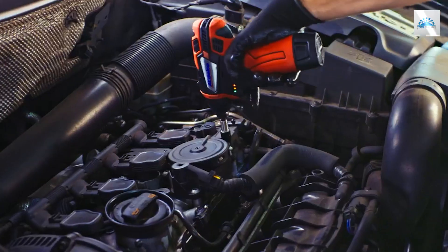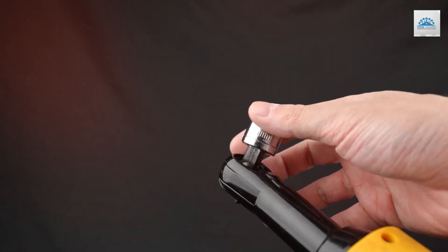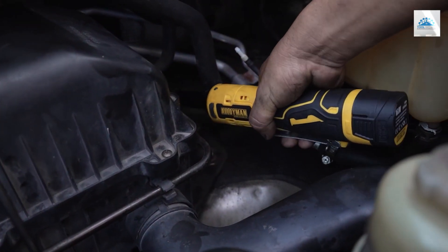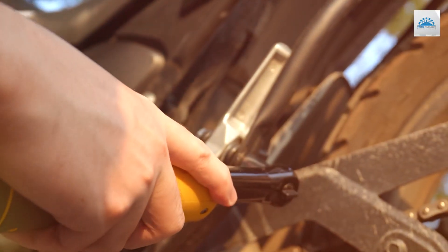Welcome to our comprehensive guide on the best cordless ratchets. Whether you're a professional mechanic or a DIY enthusiast, finding the right tool can make all the difference in your projects. In this video, we'll explore the top cordless ratchets on the market, highlighting their features, performance, and value. Stay tuned as we help you make an informed decision for your toolbox, optimizing efficiency and productivity in your work.